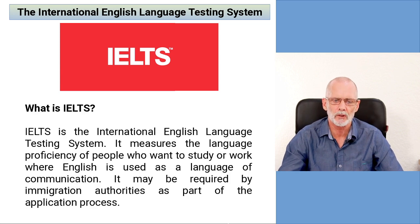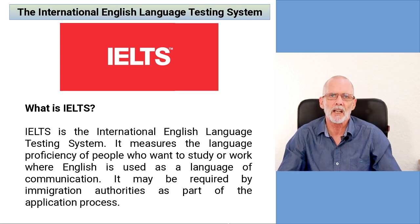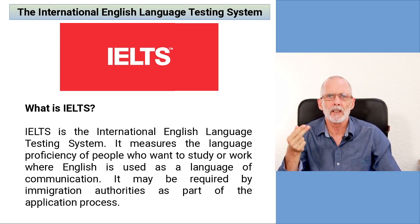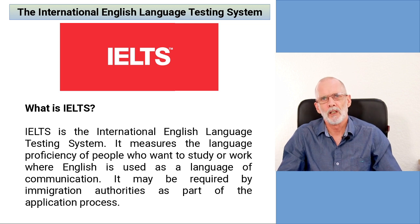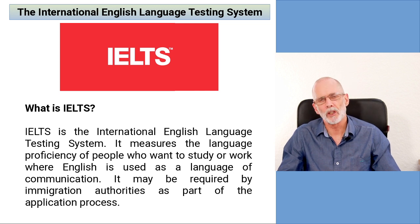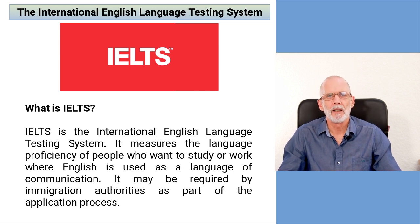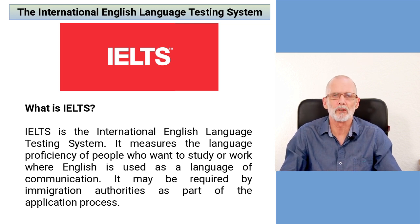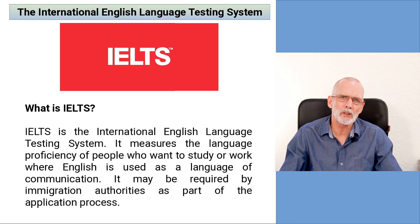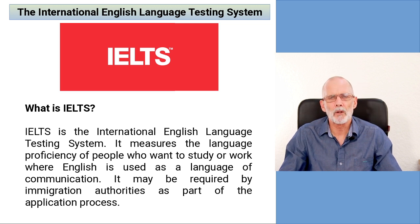So let's begin. IELTS, or the International English Language Testing System — what is IELTS? Basically, IELTS is an English exam that includes reading, listening, writing, and speaking sections. It's very important because if you want to immigrate to the United Kingdom, Australia, or Canada, or if you want to go and study at a university or another educational establishment in one of those countries or others too, you will need to take the IELTS.